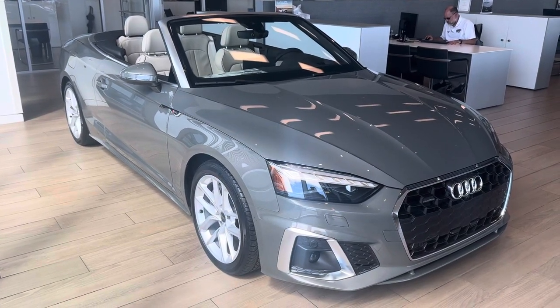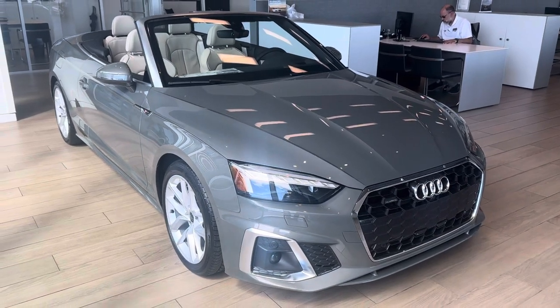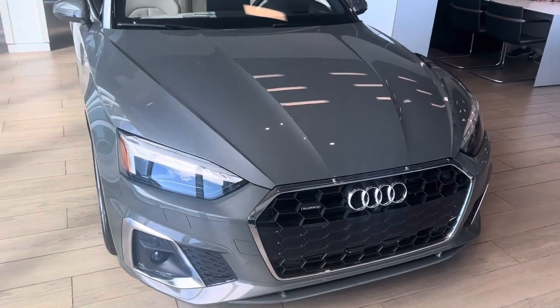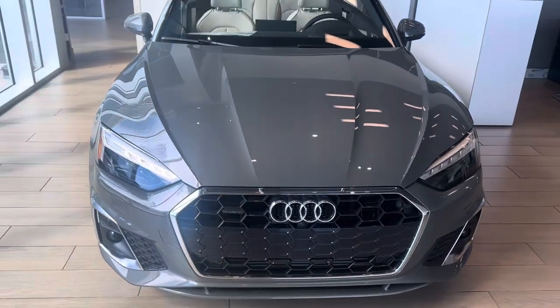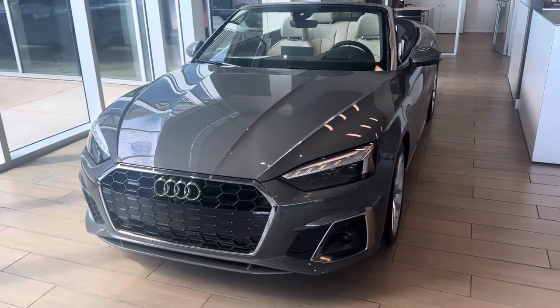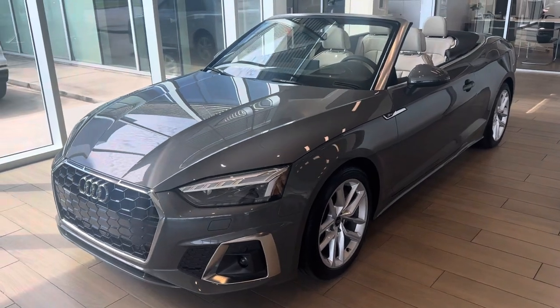Hey, this is Miles from Audi Shreveport. Here we have a 2024 Audi A5 Cabriolet — doing a quick video walkaround and going over some of the features of this vehicle. It is in Kronos Gray Metallic with a beige interior and contrast stitching. This does have the S Line package on it for a more aggressive front.